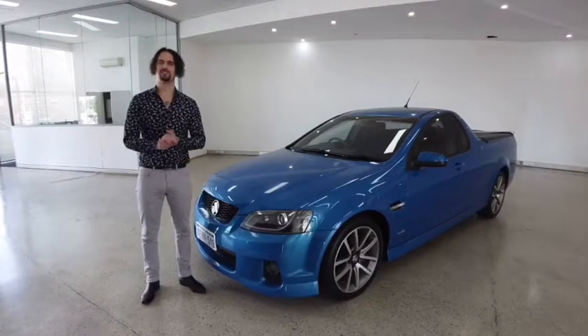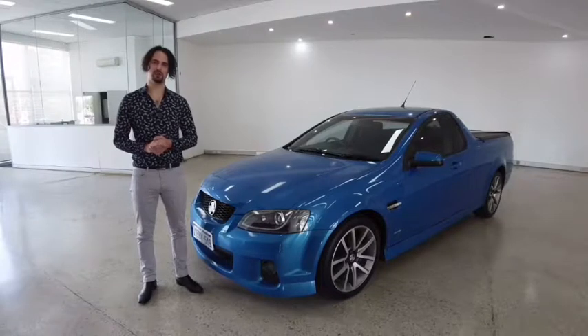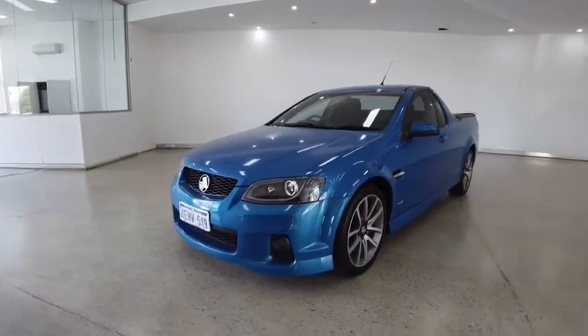Hello customers and welcome to today's video. My name is Jesse, I'm down here at Car Place along Leach Highway in Melville and today we're taking you through the 2011 Holden Ute. We hope you enjoy our video, let's begin.